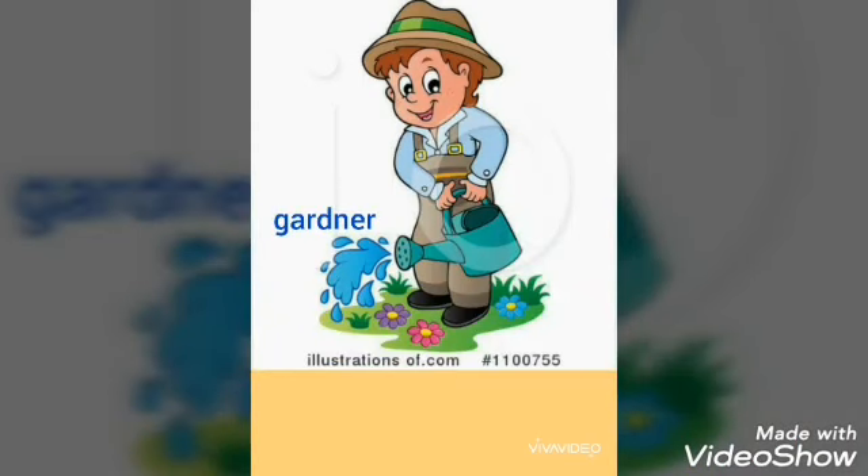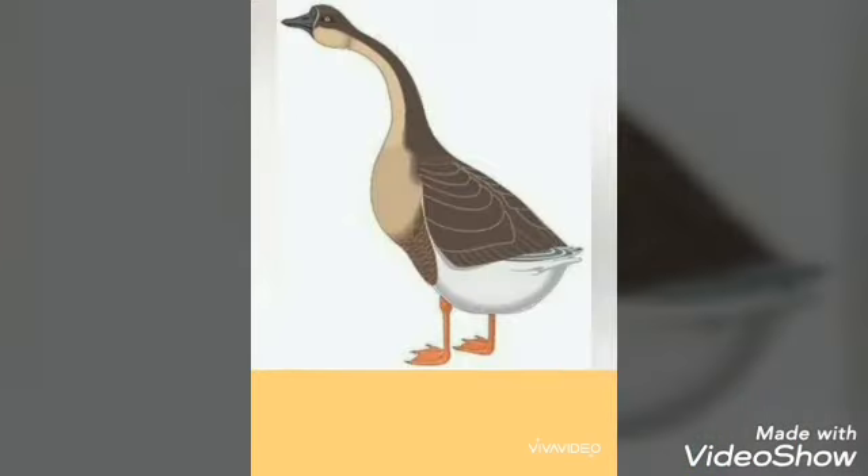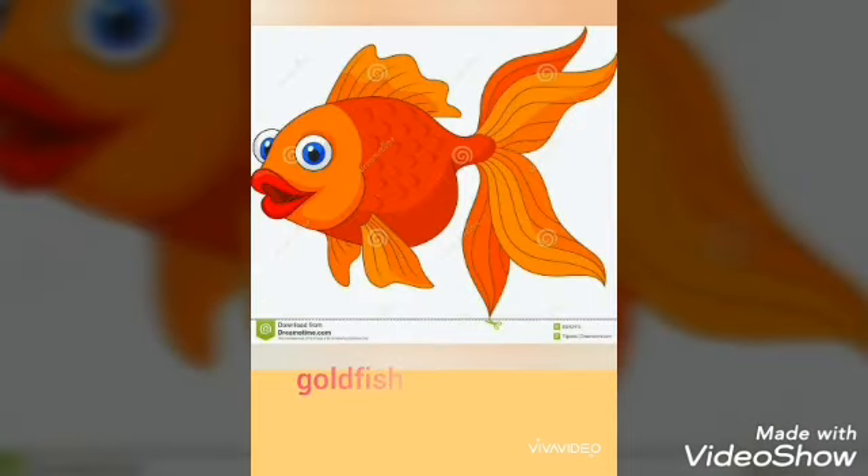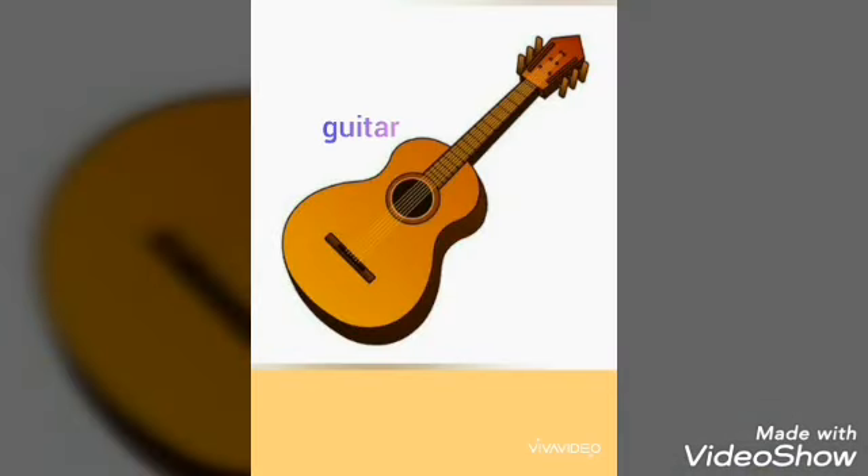G for gardener. G-G-gardener. G for goose. G-G-goose. G for goat. G for goldfish. G for guitar.